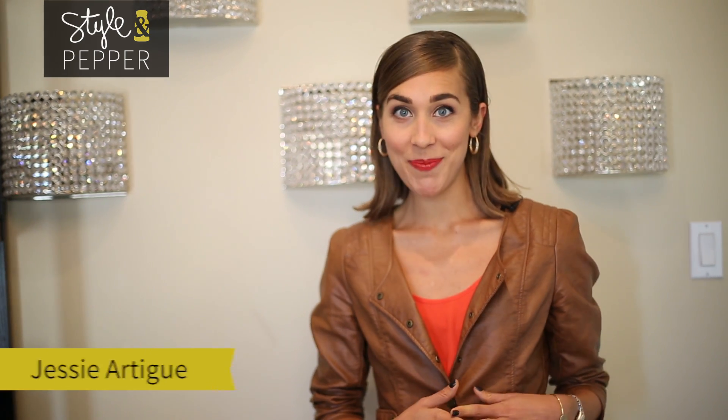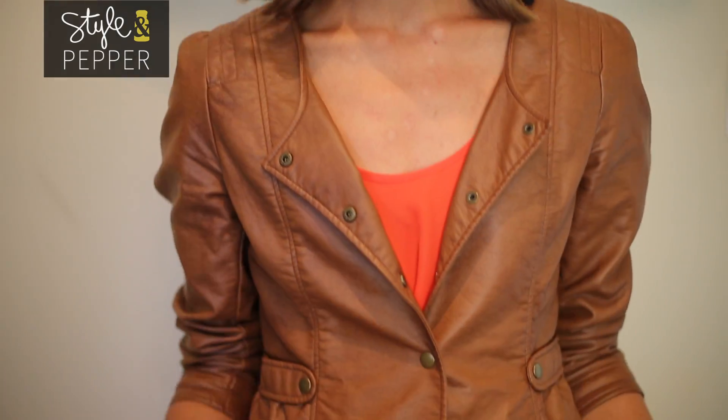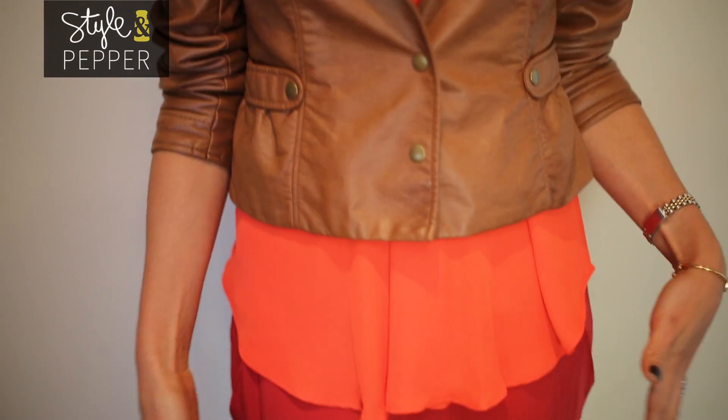Hey, I'm Jessi Arteague with Style and Pepper, and thank you so much for tuning in. I'm going to show you today how to take one of my favorite fall runway looks straight off the runway and show you how to get it for your own real life. Today we're taking inspiration from a look that was part of C by Chloe's 2012 fall presentation — it's a head-to-toe bright color, and I'm working the tone-on-tone red look here.